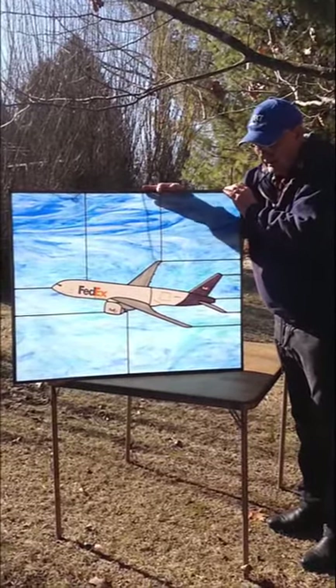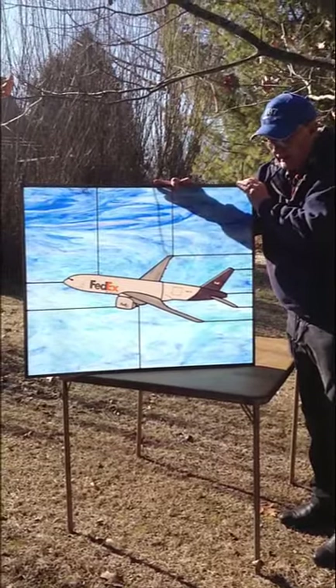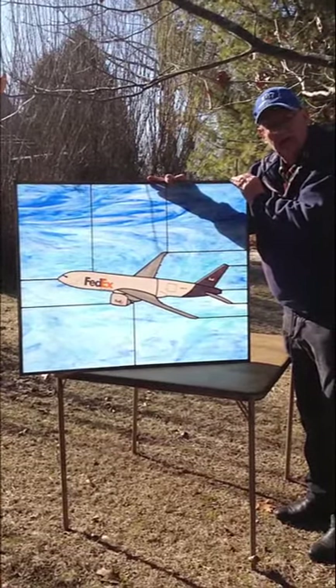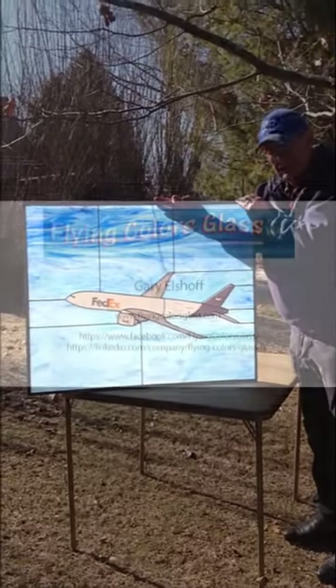So this is a really cool window and a real big one. Gary Elsoff, Flying Colors Glass. FlyingColorsGlass.com. Thank you.